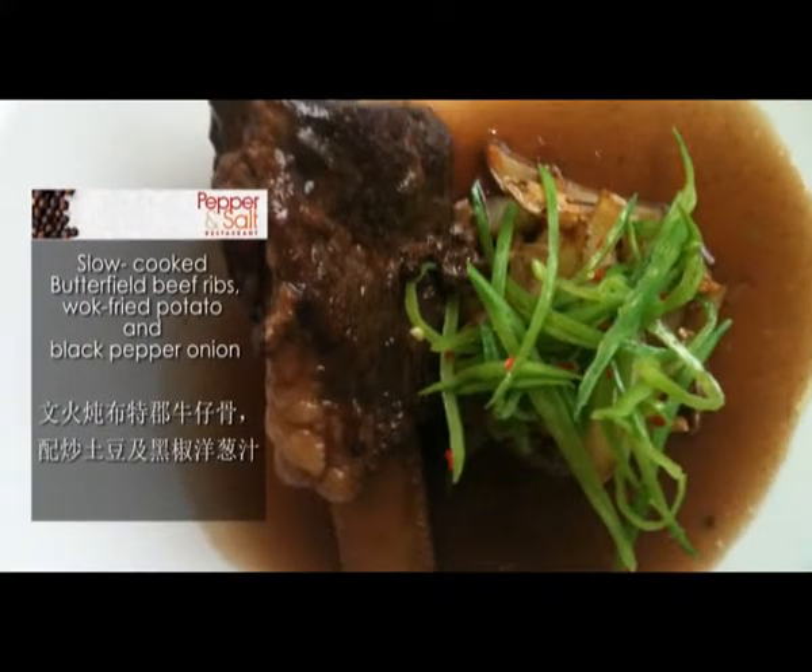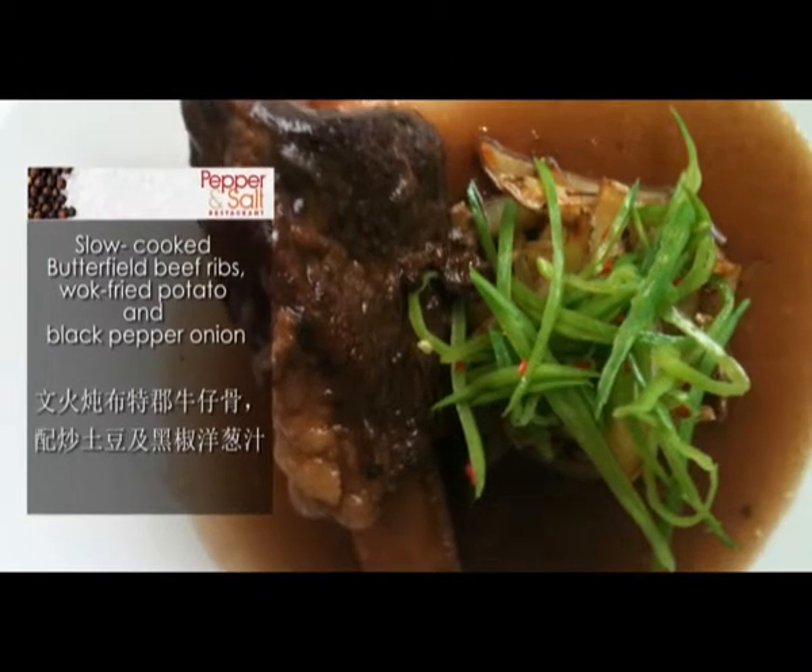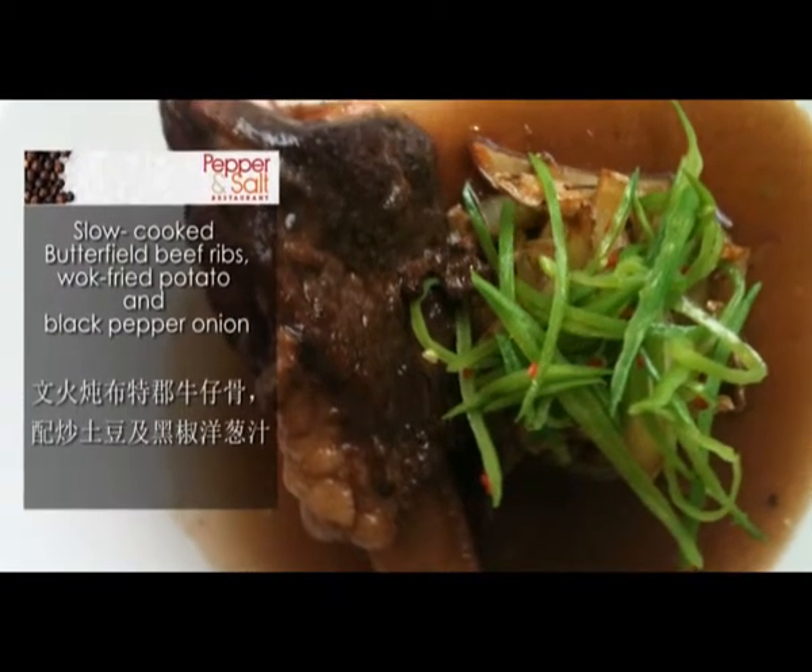Butterfield beef ribs, braised in a very light spice of star anise and cassia bark, braised for about six hours. That's served with black fried potato and peppered onions.